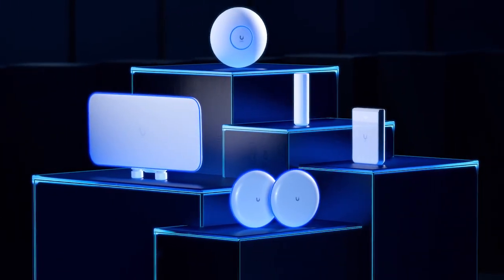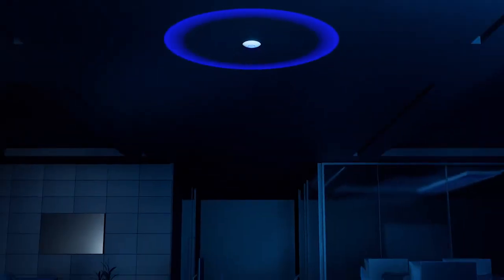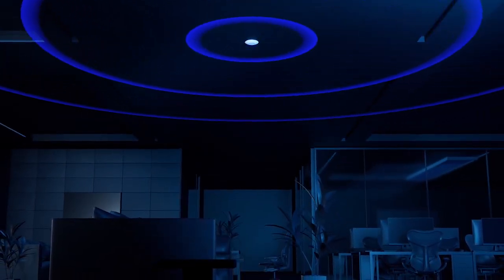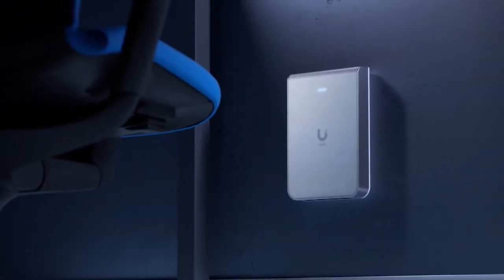Unify Wi-Fi access points are thoughtfully designed for each unique environment. The flagship APs are ceiling-mounted for optimum performance in professional settings. In-wall APs offer seamless installation for a fantastic appearance.